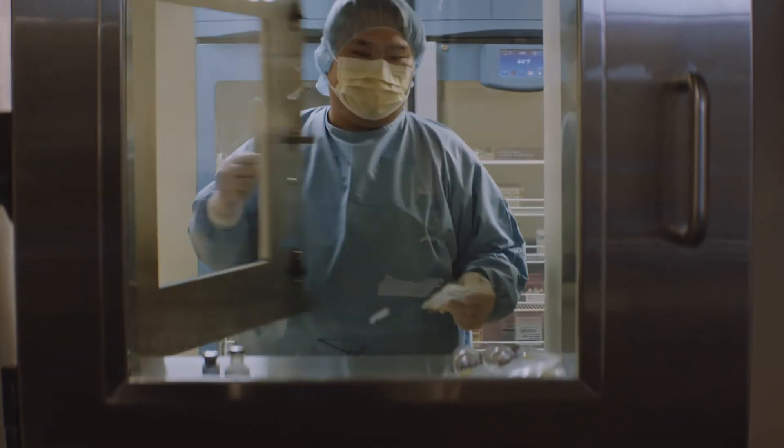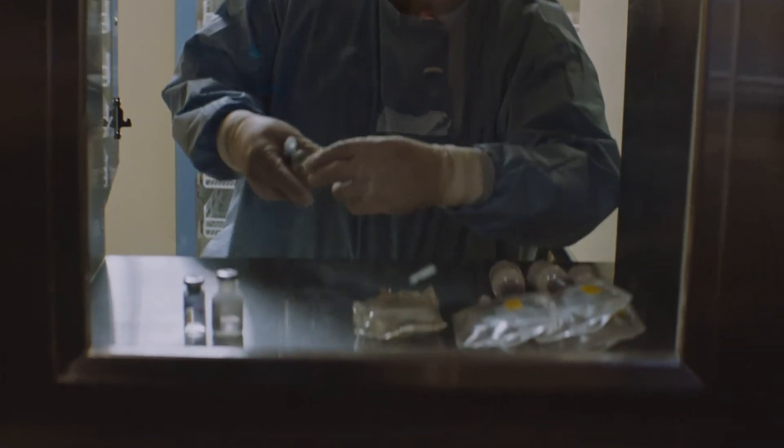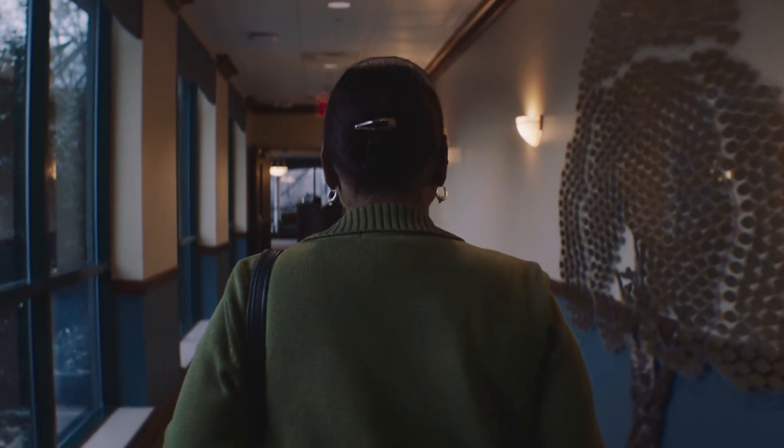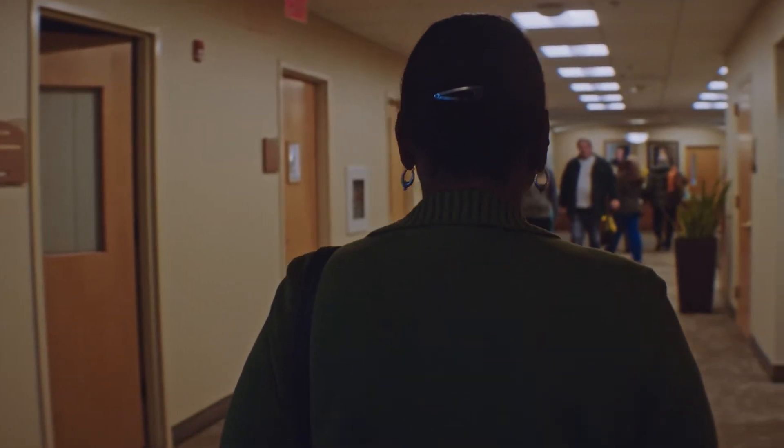Whenever immunotherapy is an option for a patient, we always get excited. It wakes up your immune system and then the body's T-cells are able to go and fight the cancer. November 1, 2016, I had my first infusion of immunotherapy.